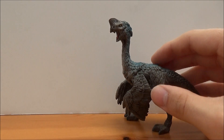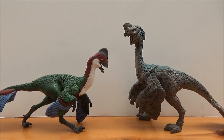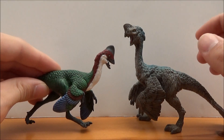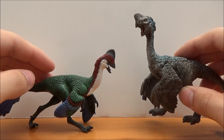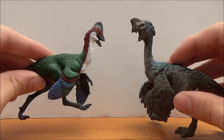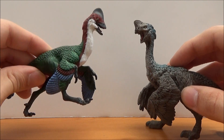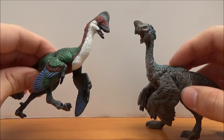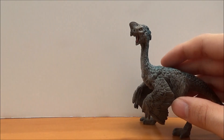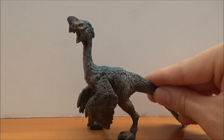In order to compare, here is Safari Limited's Anzu from this year. This is the beautiful, colorful male, and here is the very dull female — it's quite interesting to see how they contrast and differ from each other. If you haven't checked out my Anzu review, I'll leave a link in the description box below. It's a beautiful figure and I highly recommend it.